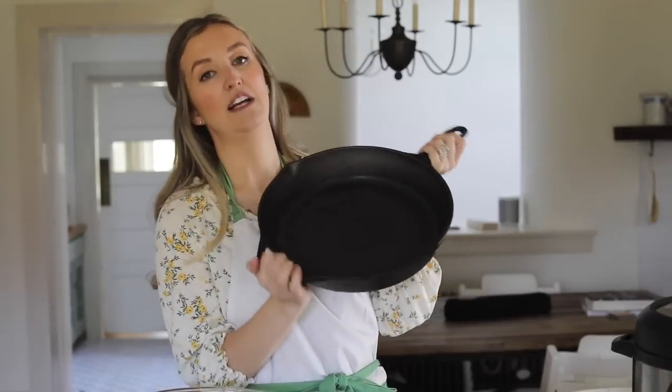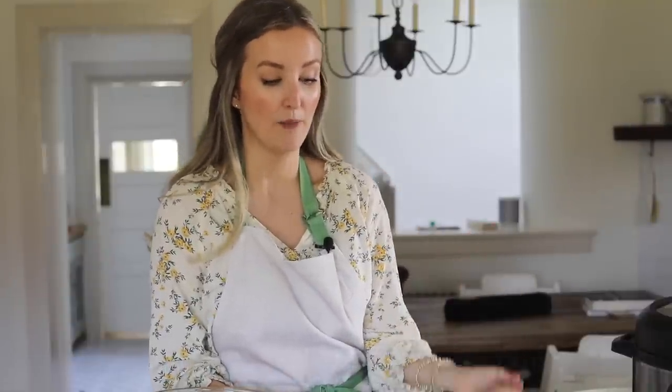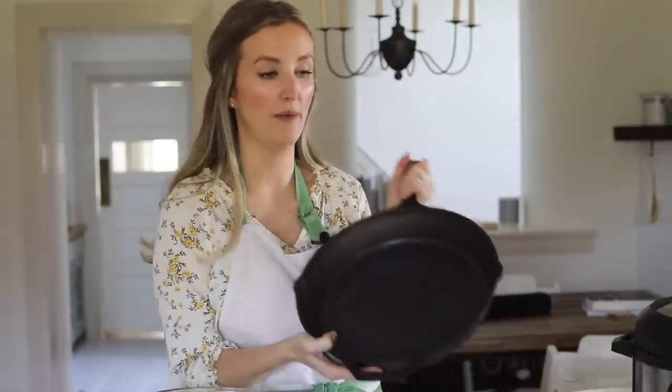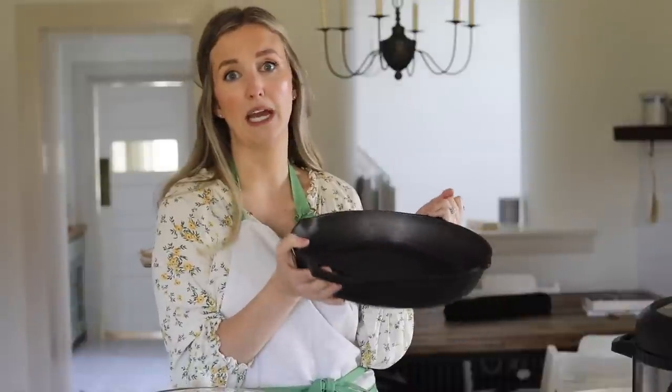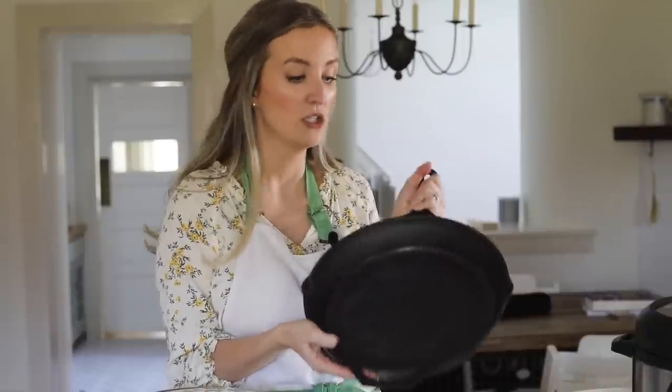Next is a good old-fashioned cast iron skillet. This is the Lodge brand — very affordable, available on Amazon. We use it every single day. I do also have a smaller Le Creuset skillet, which is much more expensive, but I actually reach for the Lodge one more because it's bigger, and I think it cooks just as well. We cook pretty much everything in here — scrambled eggs, ground beef, chicken. Anything I'm doing on the stovetop is in a cast iron skillet because that's all we have.